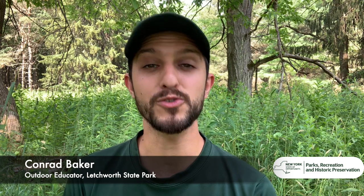Hey Nature Detectives, I'm Conrad. I'm an outdoor educator with the New York State Office of Parks, Recreation, and Historic Preservation at Letchworth State Park, and today I have a nature mystery for you.